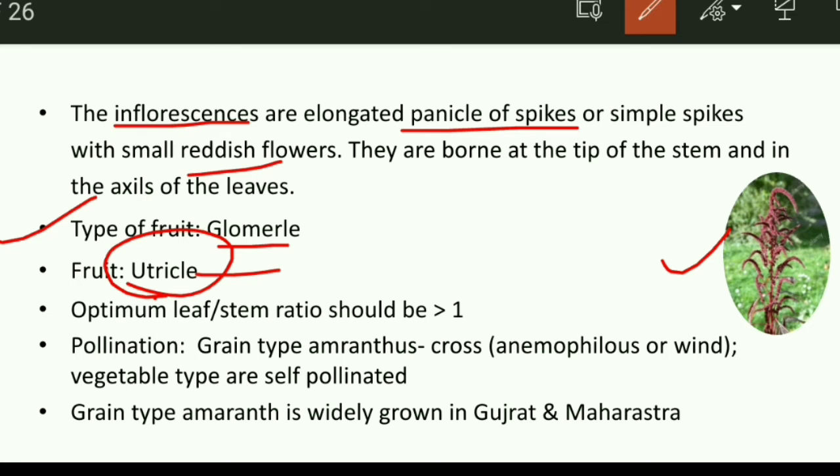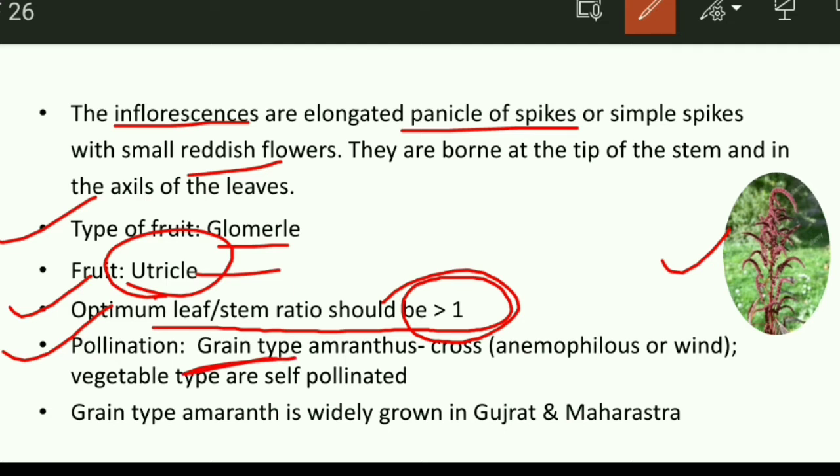The fruits are from single-flower whorls and have a single seed. If we are cultivating amaranthus for grain purpose, then it is cross pollinated.